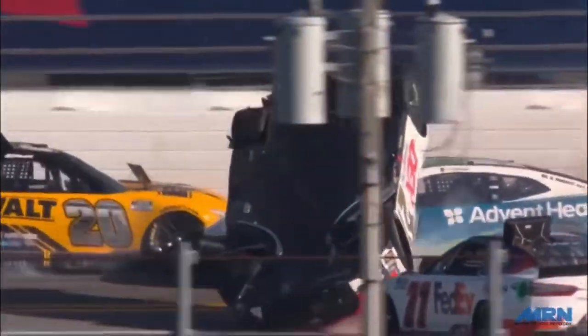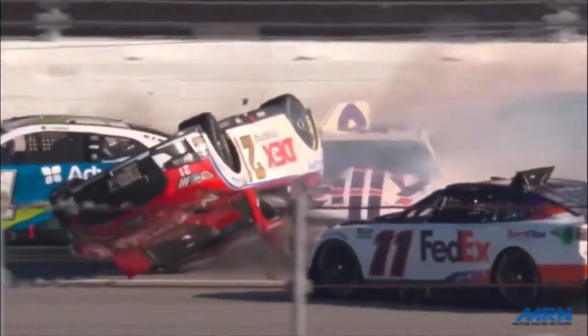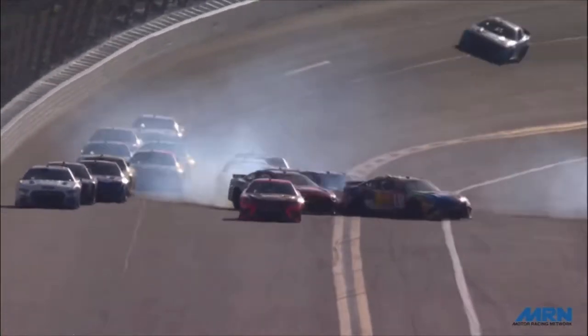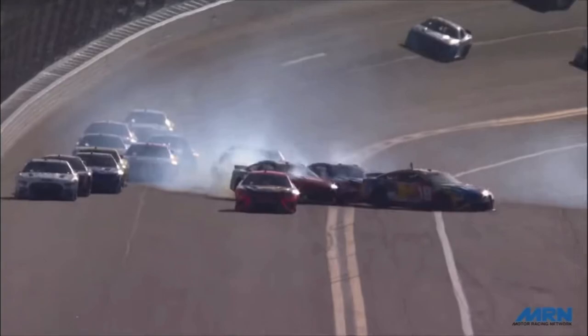Now this is very interesting because looking at the backstretch angle, when Harrison Burton hits Denny Hamlin, Hamlin's car goes completely off the ground — all four tires are off it. This is very odd because we typically don't see this too often, where another car just makes contact and then all four tires just get up off the ground very easily. Denny Hamlin somehow found a way to do that.